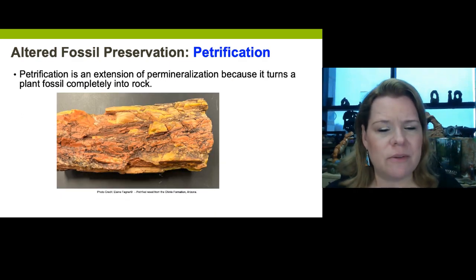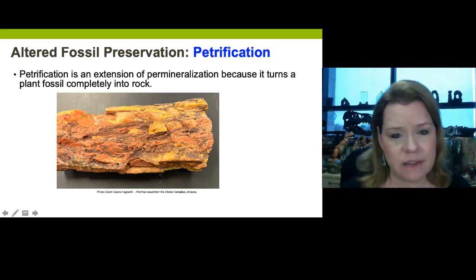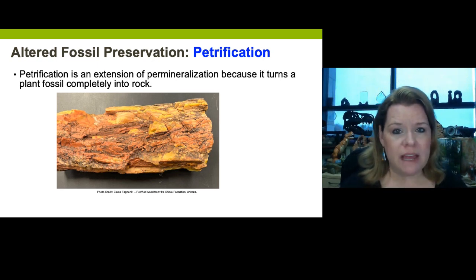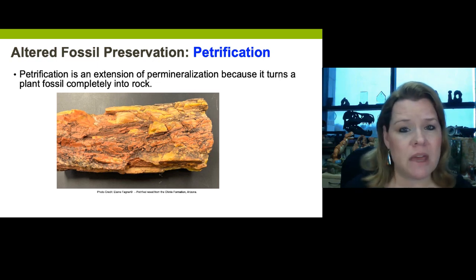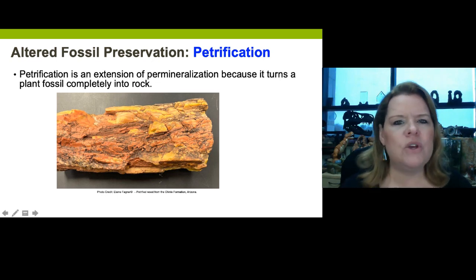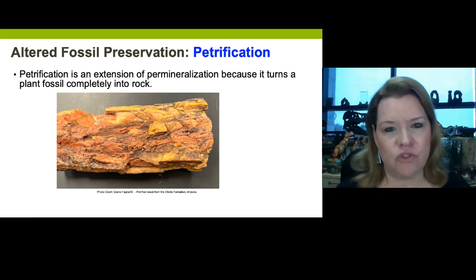How is that different from petrification? Petrification takes that a step further with plant material — plant material literally goes through a full replacement where all the cellulose material is literally transformed. This is a really well-petrified piece of wood from a rock shop in Arizona out of the Chinle Formation, which is Triassic in age. However, I've legally collected petrified wood from the same formation that's basically white and has not been very well petrified. The minerals that make up the groundwater saturating these logs is the key to petrification.